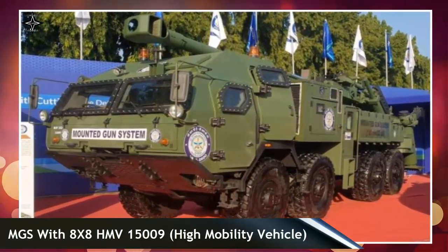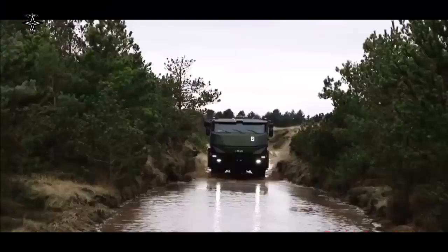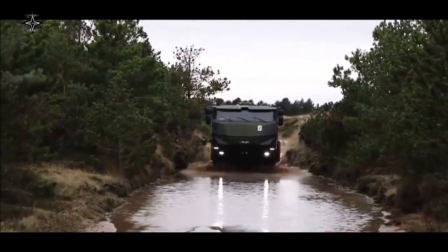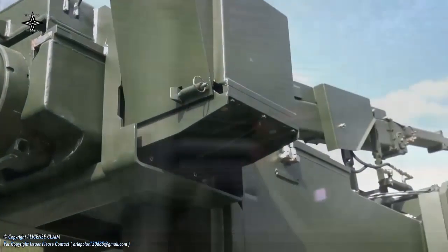The MGS is operated by a crew of seven, and all firing operations can be carried out from within the crew cabin. The MGS cabin is equipped with armored skin that provides protection against small arms fire and artillery munition fragments.